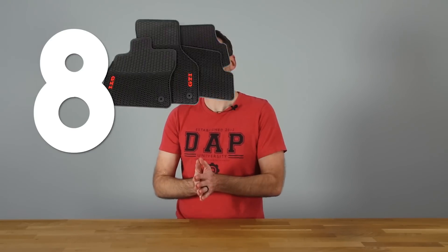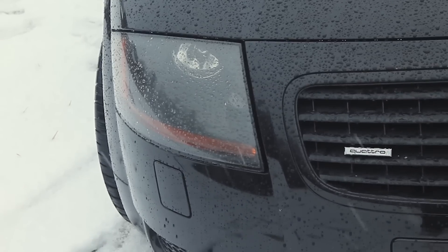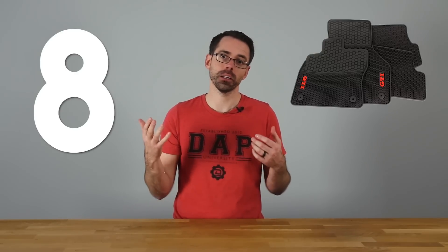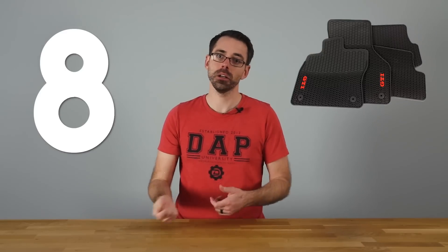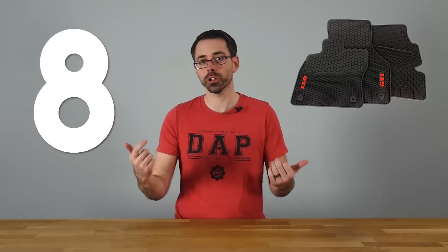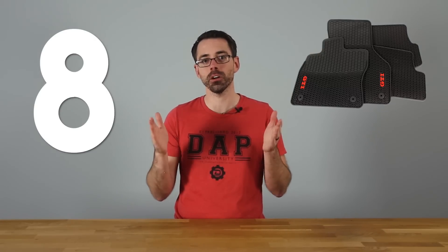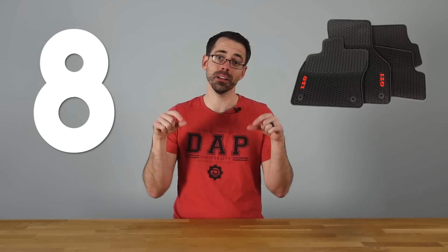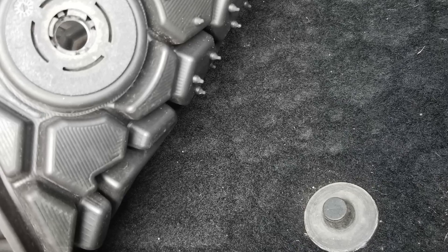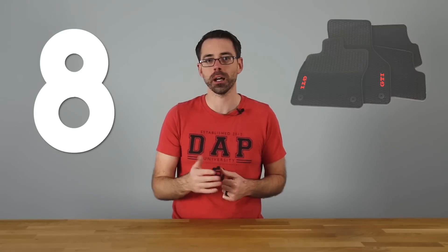Number eight: rubber floor mats. Rubber floor mats are a great option especially in northern areas as we're reaching winter — they are much more durable than cloth mats and hold up to snow, ice, salt, and all that stuff. They're easy to clean; just pull them out and hose them off. We'll have factory VW and Audi ones available, but you want ones specific to your application that lock into the mounts in the carpet — not generic ones that slide around. WeatherTech is another solid option.